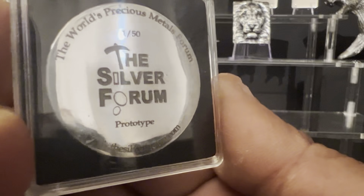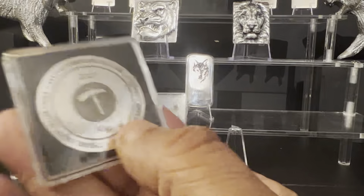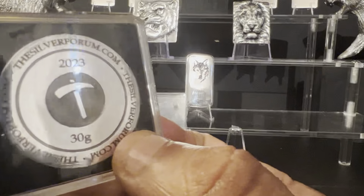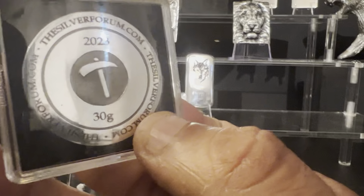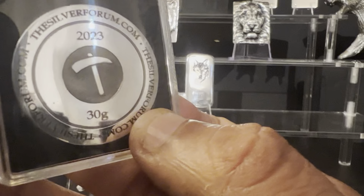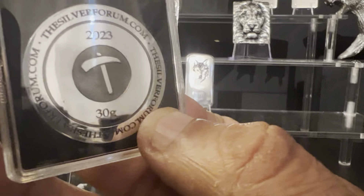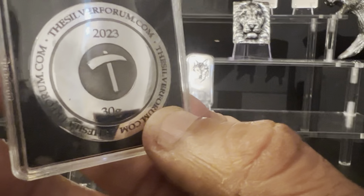It's ideal to do a face reveal, which I've already done! And there we go, we can see the front again. Just trying to get you the best sort of view of it — 'thesilverforum.com 2023.' Look at the sign on that. This is an absolutely beautiful round for the Silver Forum, created by Silver Angel.